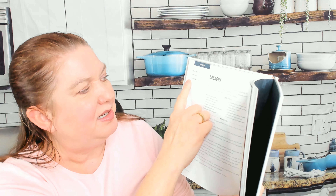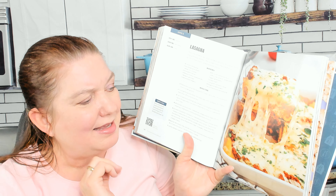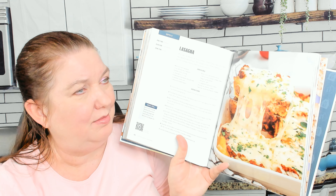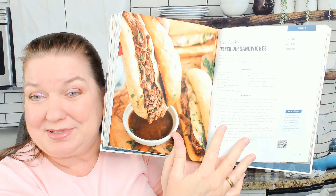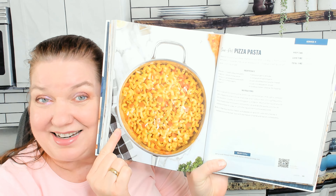Up here I forgot to point out prep time, cook time, and total time - that's very handy. There's lasagna and I'm always excited to try a new lasagna recipe. Slow cooker French dip sandwiches, and one pot pizza pasta - this is really fun. This is definitely a family-friendly cookbook.